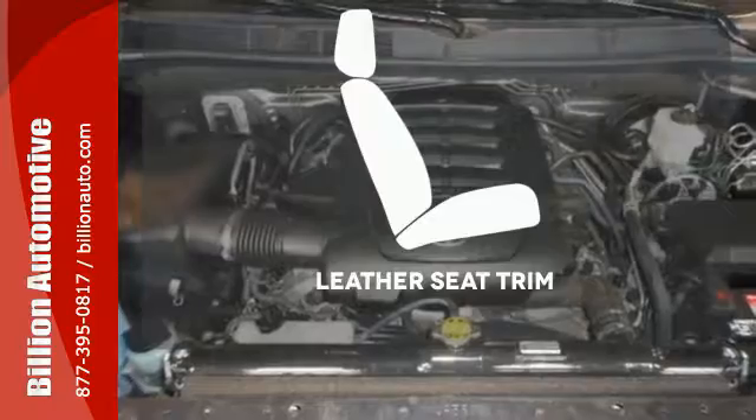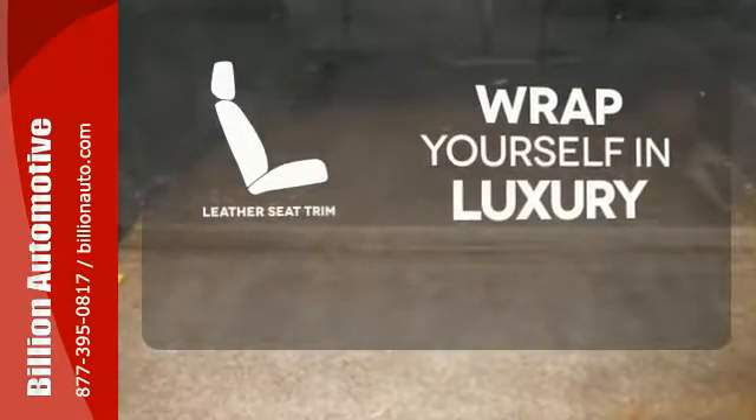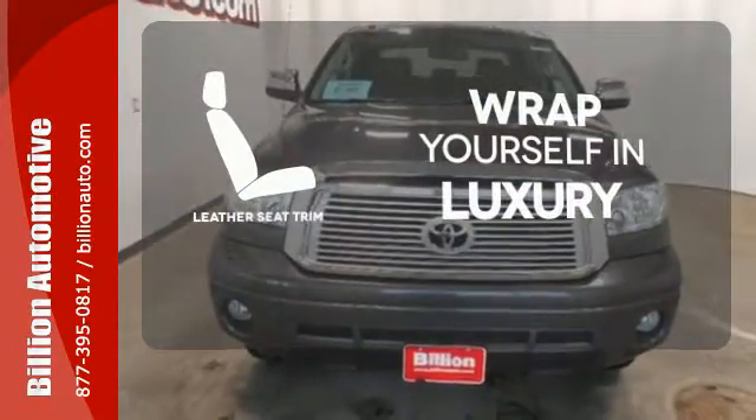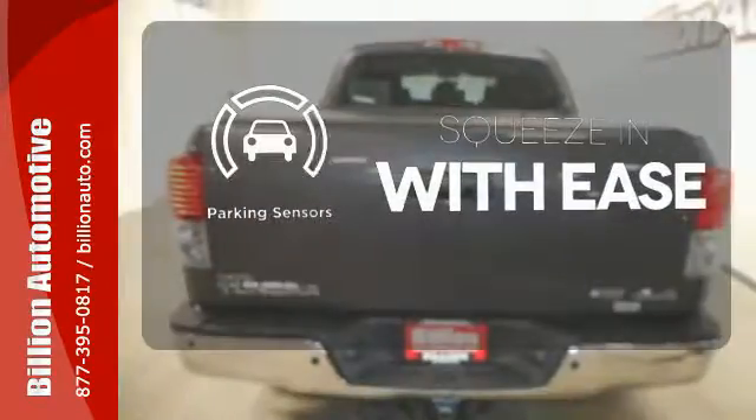The high quality leather trim enhances the style, comfort and durability of this vehicle's seats, ensuring an enjoyable drive. The parking sensors let you squeeze into tight spots with ease.